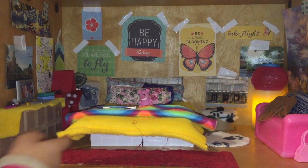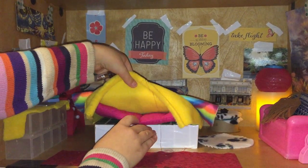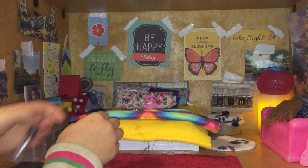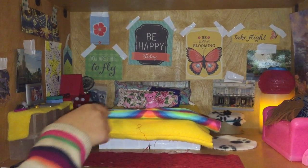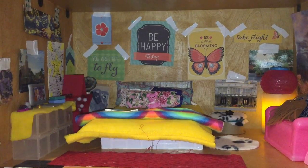And then for the bed, the bed is made out of two cardboard bricks, a little mattress that I got, and then for the bedding it's just pillows I made, and some blankets, and a little teddy bear.